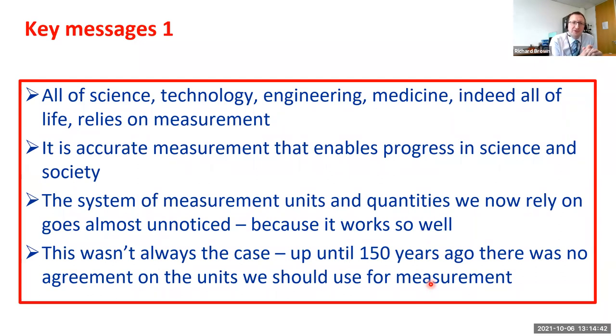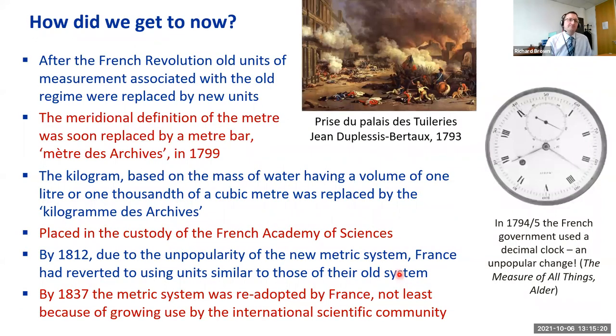The key messages from this first part: all of science, technology, engineering, and medicine relies on measurements, and it is really accurate measurements underpinned by metrology that allows us to make progress. The system of units and quantities we now rely on goes almost unnoticed because it works so well, but as I've shown, this wasn't always the case. Up until about 150 years ago there was no clear agreement on the units we should use. So how did we get here? We have to go back to the French Revolution.